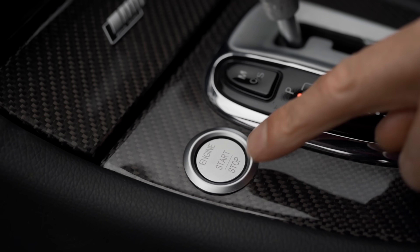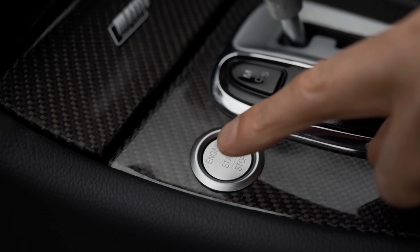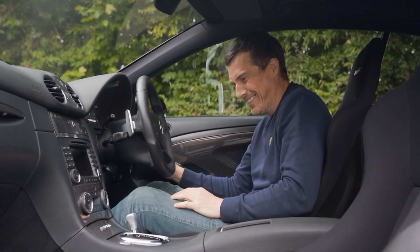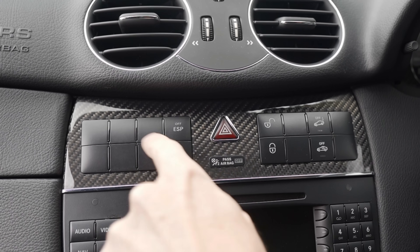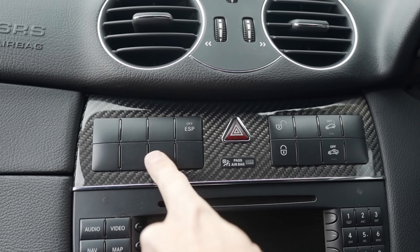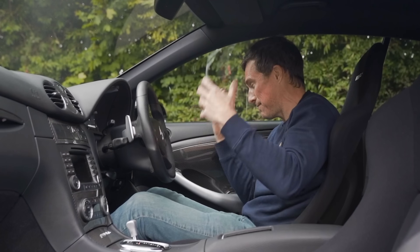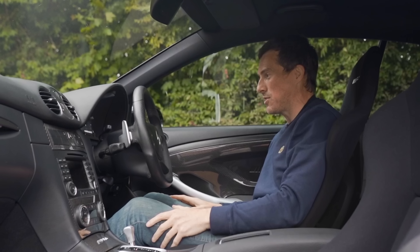Then there's a start button down here — yeah, it doesn't work on this car. You have to turn the key. And what are all these blank switches about? This is a £100,000 car and there are loads of blank switches. Maybe it's for things like heated and cooled seats since you don't get that with these buckets, but it just looks so cheap in such an expensive car.